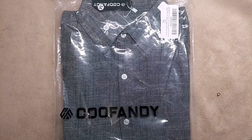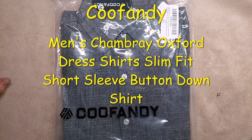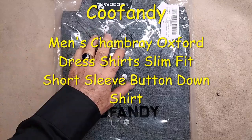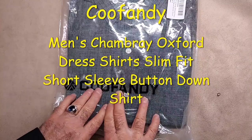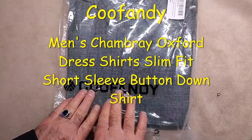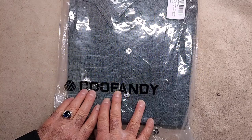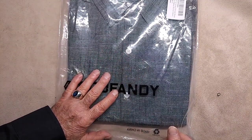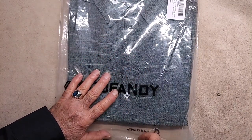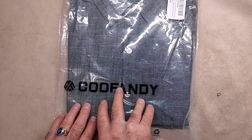This is a video examination and inspection of the CooFundee Men's Chambrae Oxford Dress Shirt Slim Fit Short Sleeve Button Down Shirt. I've gotten a number of CooFundee items lately and the CooFundee brand is all turning out to be really nice products. This shirt is their CooFundee Men's Cowboy Shirt that I just got, and in medium the fit is stellar, so I'm really impressed so far with the CooFundee products.